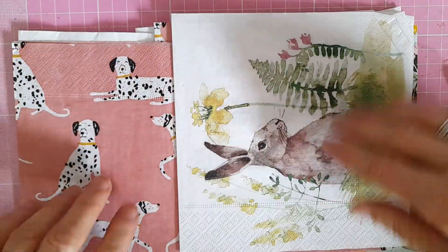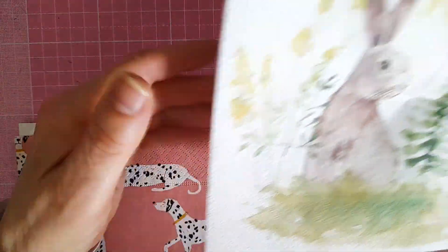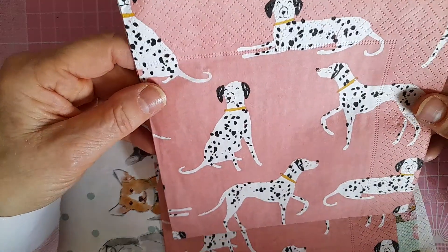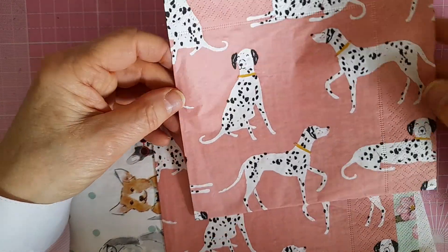Then she sent me a load of napkins. There's this gorgeous rabbit — lovely. And then some 101 Dalmatians ones — they're lovely.